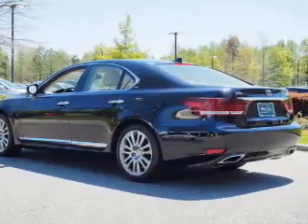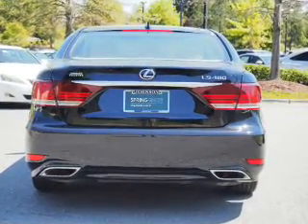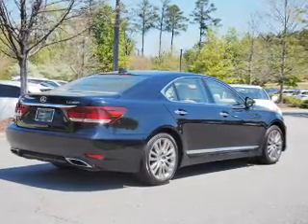Inside you'll find leather seats, Bluetooth connectivity, an auxiliary input, steering wheel controls, push-button start, automatic climate control, a backup camera, curtain head airbags, front airbags, and side airbags.